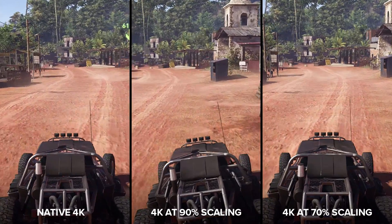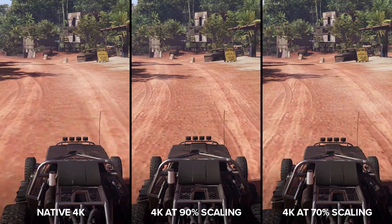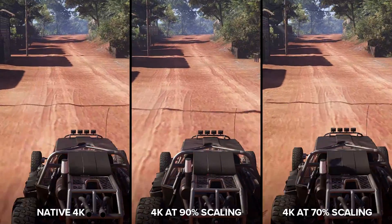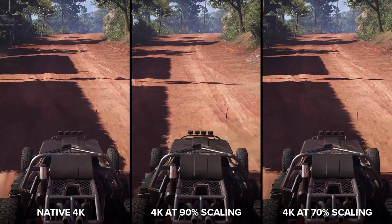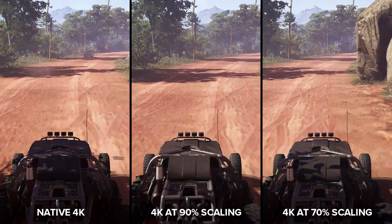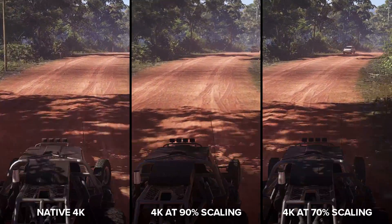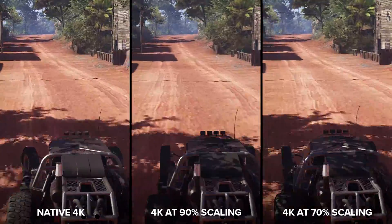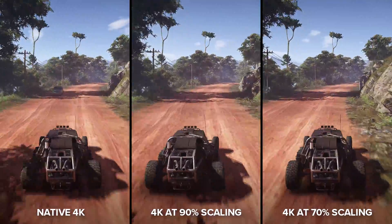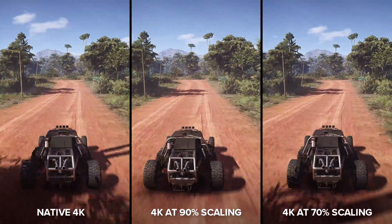Here's another scene — half speed, zoomed in. Here the motion artifacts are a little easier to see. You can definitely tell that the 70% resolution scaled version doesn't look as clean, especially in the moving foliage. That's one area that's very hard to make look good at low resolutions, and it's no different in this game. I'm not going to argue that this looks worse. Even the 90% scaled version has some downsides. But here they are again at full speed, and here they are zoomed back out. In context, that 70% scaling doesn't look so bad, does it?